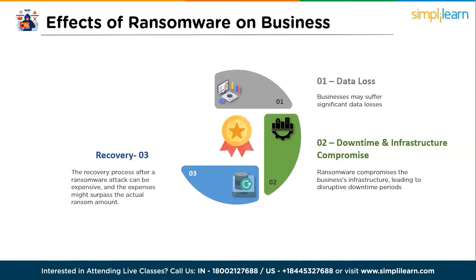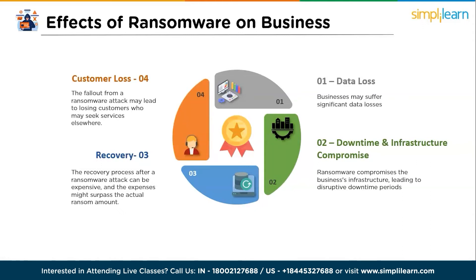The third effect is costly recovery efforts — the recovery process after a ransomware attack can be very expensive, and the expenses might surpass the actual ransom amount. The fourth is customer loss — the fallout from a ransomware attack may lead to losing customers who seek services elsewhere. These effects highlight the severity of ransomware attacks and underscore the importance of robust cybersecurity measures to safeguard businesses against such threats.